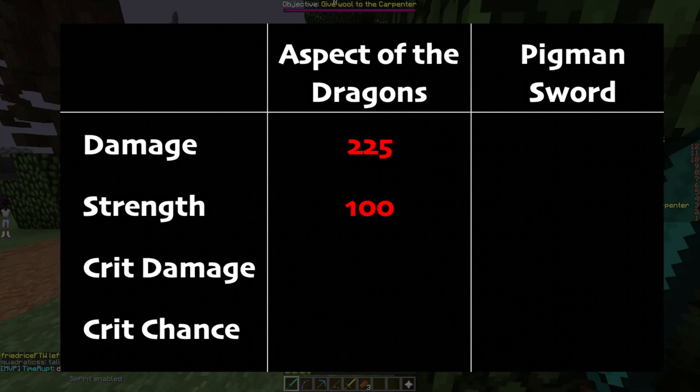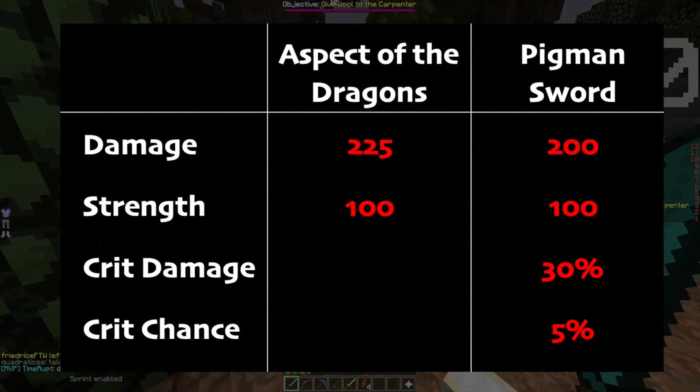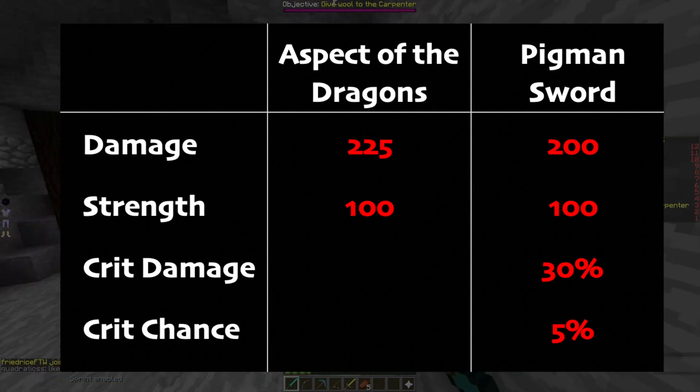Aspect of the Dragons gives you 225 damage and 100 strength. Pigment Sword gives 200 damage, 100 strength, 30% crit damage and 5% crit chance.